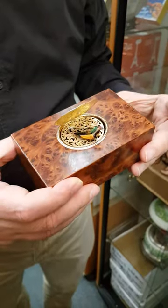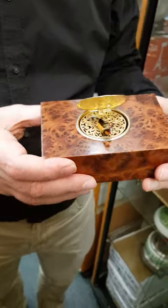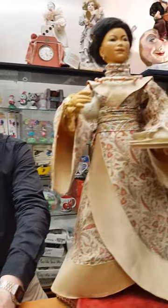Some of our automatons are modern, like this black box. Some are antique, like this Japanese tea server.